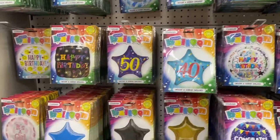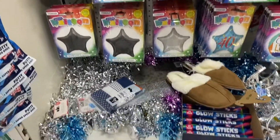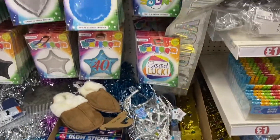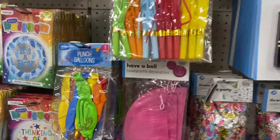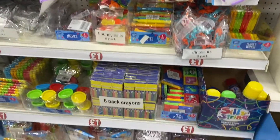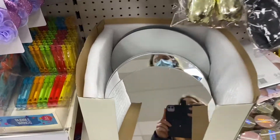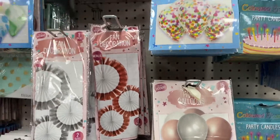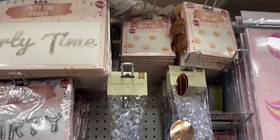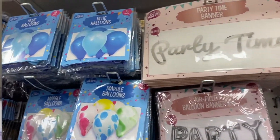I went down the party and birthday aisle — obviously with my birthday coming up soon, I wanted to see what they've got. They had so many different balloons for such a variety of celebrations, and they were so pretty. There was lots of party stuff like confetti, which is great for celebrating birthdays in lockdown with parties at home. There was a glass mirror that looked so nice, and the honeycomb decorations with silver and pink balloons were really my vibe — I thought they were so pretty.